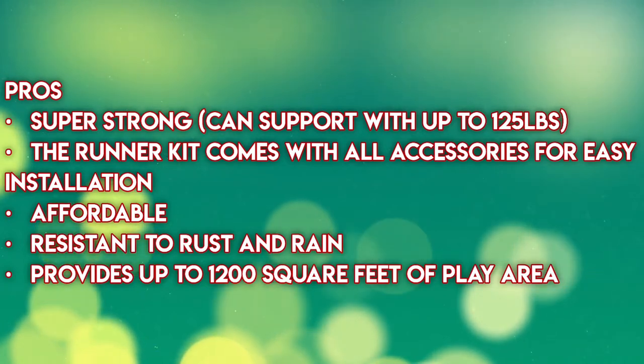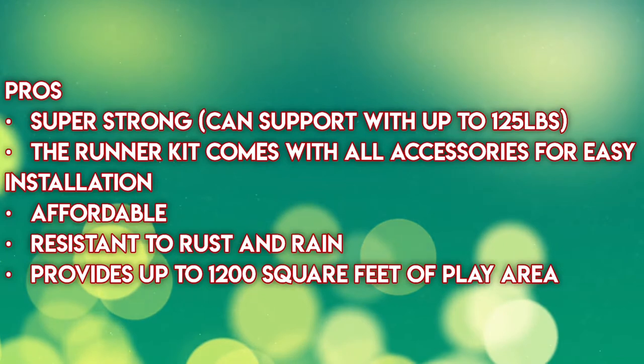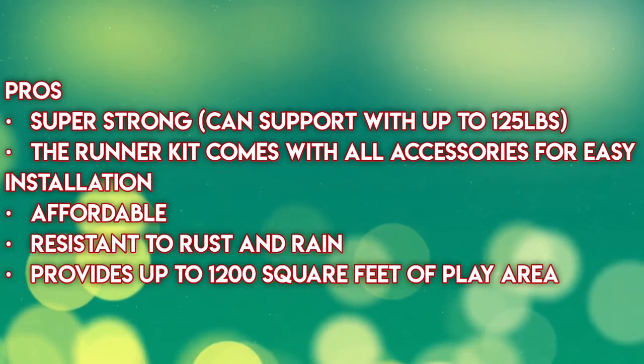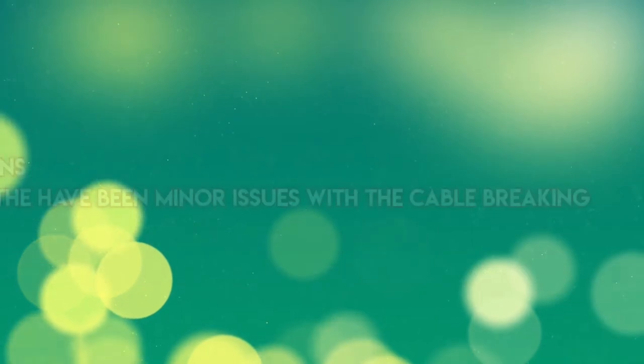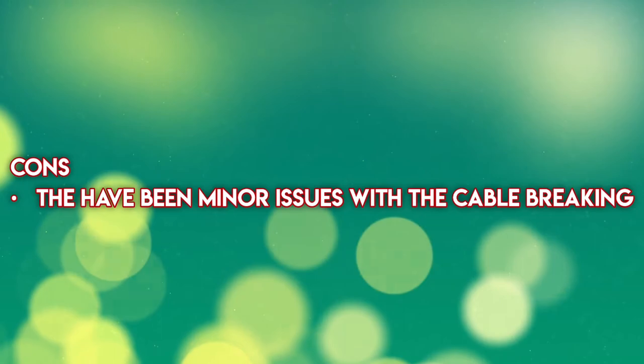The runner kit comes with all accessories for easy installation, affordable, resistant to rust and rain, and provides up to 200 square feet of play area. Cons: there have been minor issues with the cable breaking.